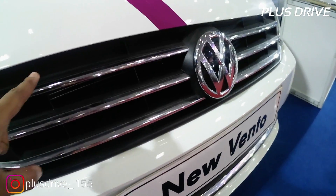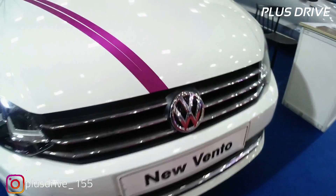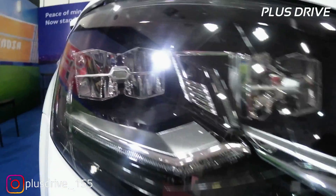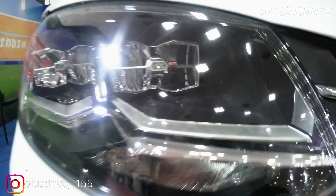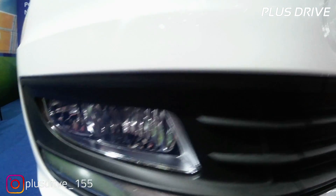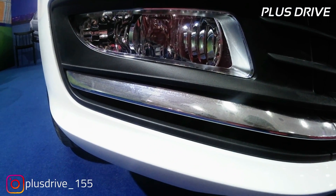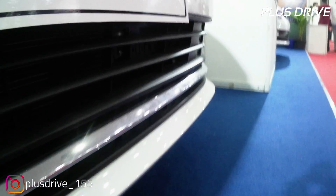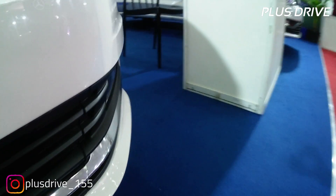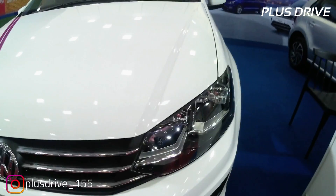At the front you have a massive chrome garnish grille which gives the car a very unique and premium look, with the Volkswagen logo in the middle. You get LED headlamps with DRLs and a cornering headlight feature, along with turn indicators. On the lower side are conventional fog lamps — not LED — and more chrome garnish treatment, pushing the car towards the luxury side.